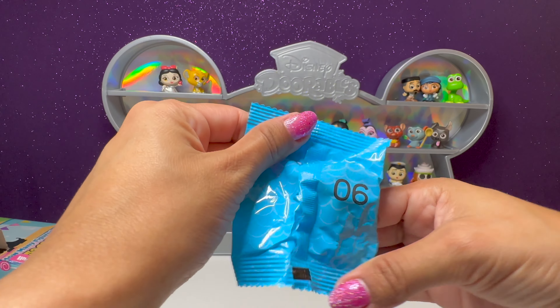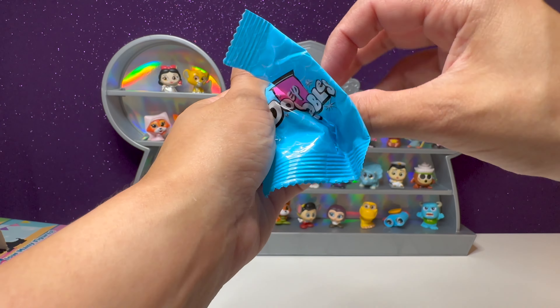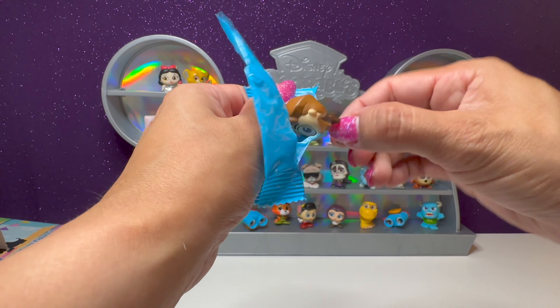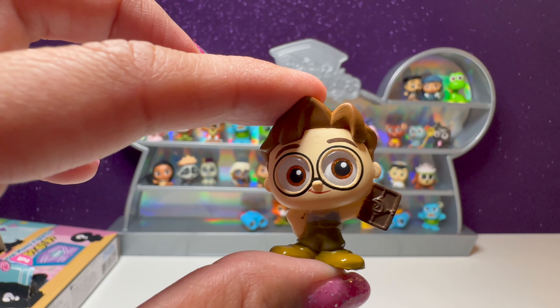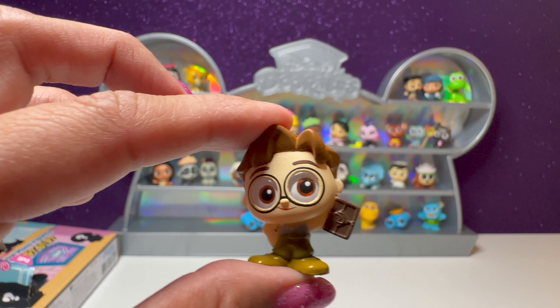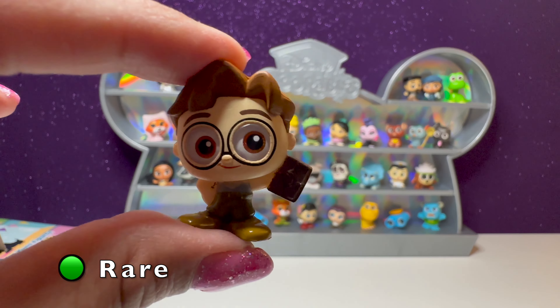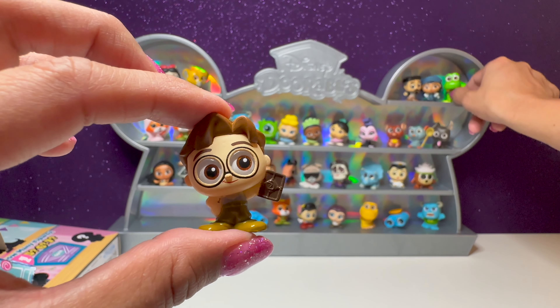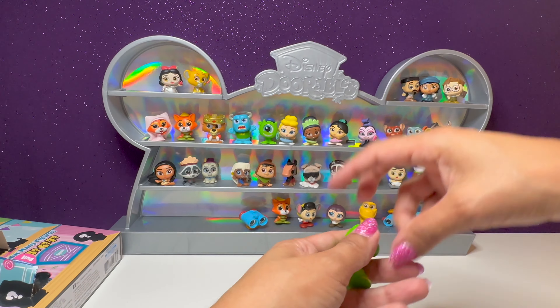And we have number six — whose feet are these peeking out? We have another character from Atlantis — his name is Milo. So we got quite a few characters from Atlantis. We'll put him up here with the other characters. There's our little Atlantis corner.